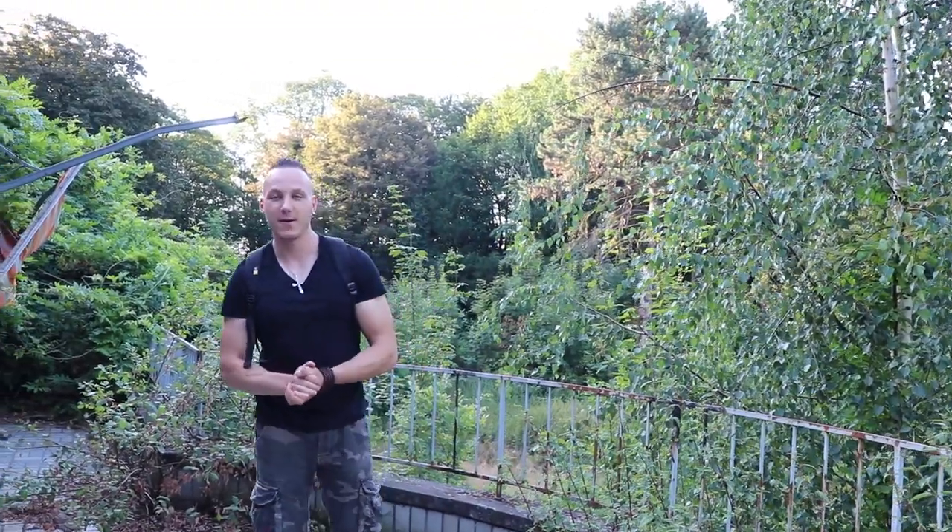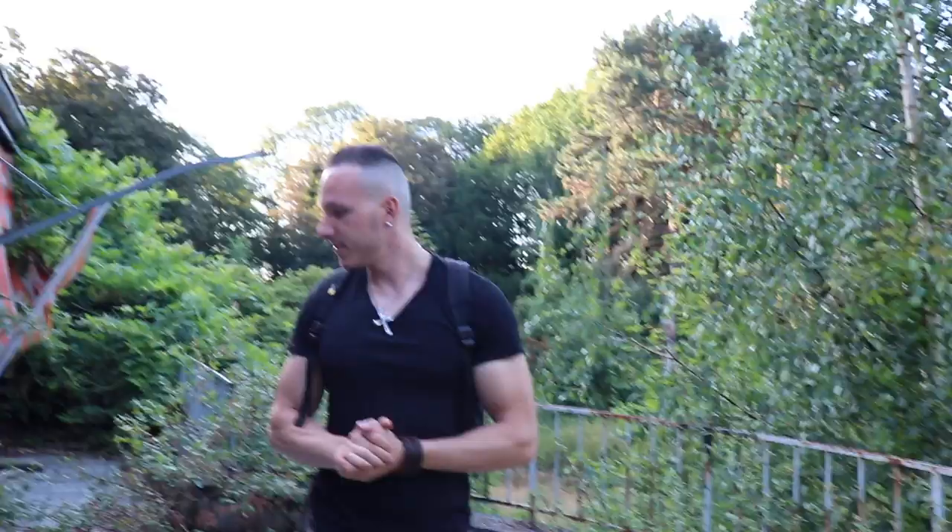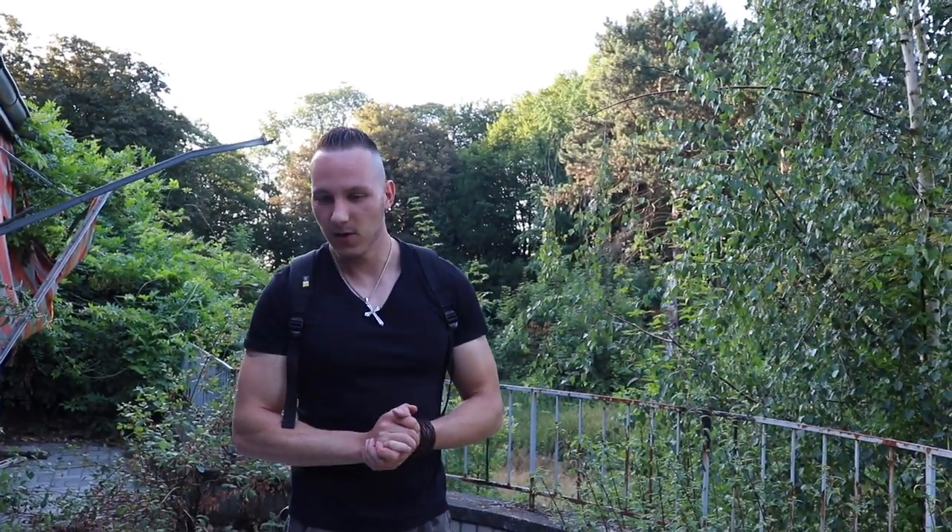Yo, what's up everybody? Right now we are in Germany after a very long drive, and we are now standing on a balcony from a very huge abandoned creepy mansion hiding in the bush. This mansion reminds me a little bit of the house from the game Resident Evil 7.